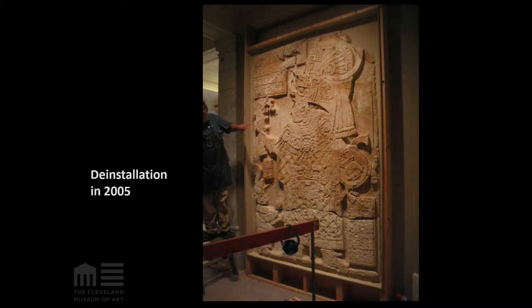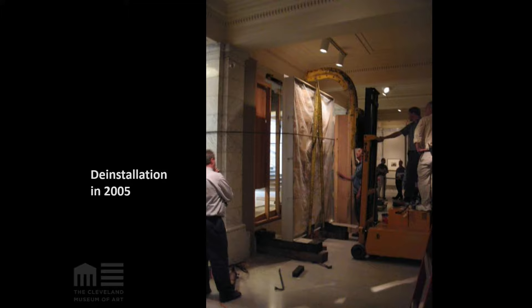In 2005, the walls around the stela were deconstructed. The stela inside of the aluminum box was then lifted with a tow motor. It was discovered at that time that the stela weighed more than a ton, and in order to prevent the tow motor from tipping forward, workers stepped onto the back of it.